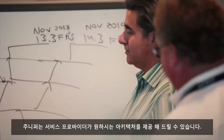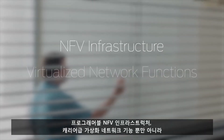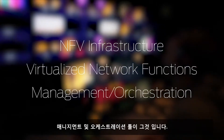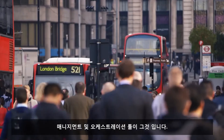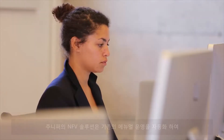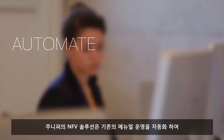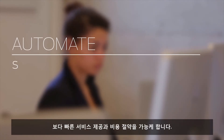Juniper Networks has the architecture you need today, including a programmable NFV infrastructure, carrier-grade virtual network functions, and a suite of management and orchestration tools.